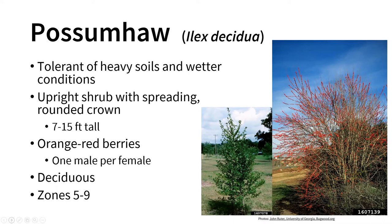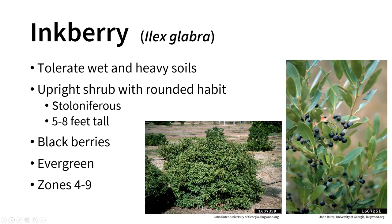The last one to mention is inkberry, another native species that tolerates wet and heavier soils — good for many of us in Illinois. It is an upright shrub with a more rounded habit. More wild types spread by stolons and can create large colonies, but cultivated varieties don't do this as much and typically get 5 to 8 feet tall. They are evergreen with distinctive black berries. Hardy in zones 4 through 9. Many cultivars are marketed as boxwood alternatives, such as 'Gem Box,' 'Shamrock,' and 'Strong Box,' getting about 3 to 5 feet tall.